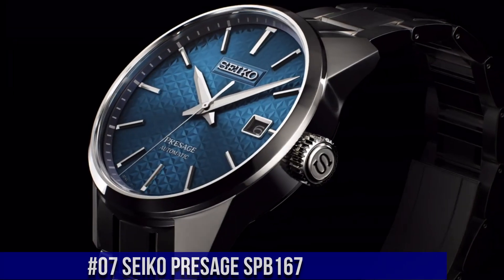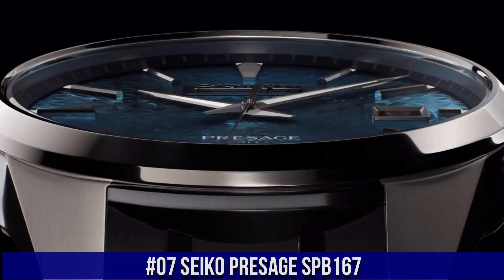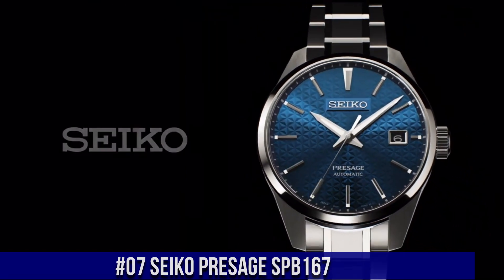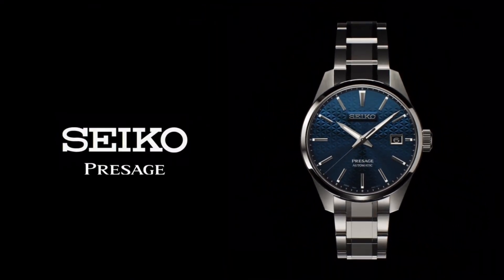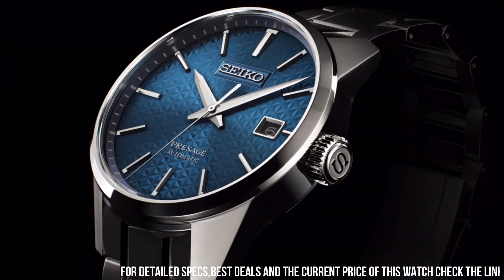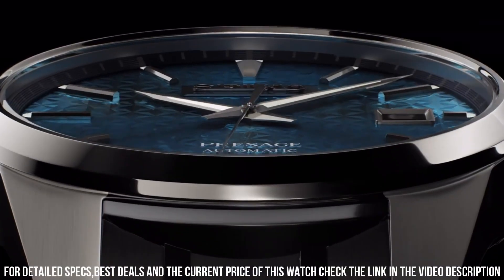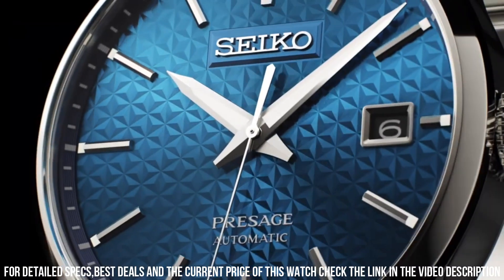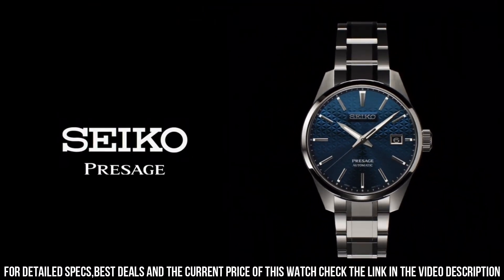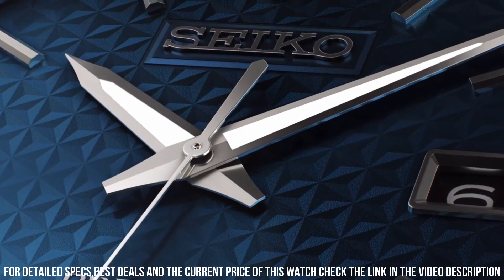Number 7: Seiko Presage SPB167. Caliber number 6R35. Movement type: automatic with manual winding. Precision: plus 25 to minus 15 seconds per day. Power reserve: approximately 70 hours. Jewels: 24. Functions: stop seconds hand function, date display. Case and band case material: stainless steel with super hard coating. Case thickness: 11.1 mm. Diameter: 39.3 mm. Lug to lug: 47.2 mm.